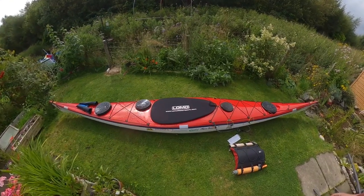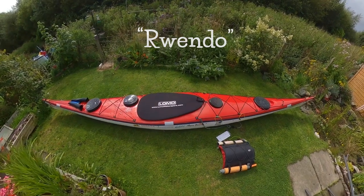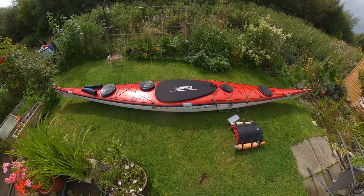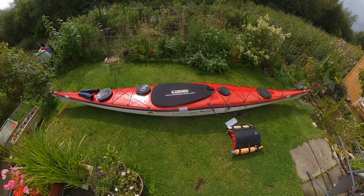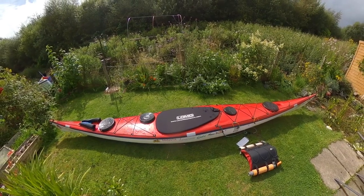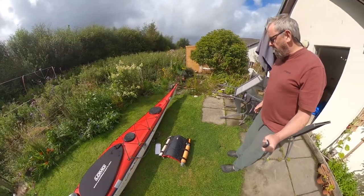Hello everyone. I thought I'd introduce you to Luendo, my new sea kayak. Doesn't she look beautiful? I'm over the moon with her — absolutely beautifully constructed and a huge amount of space, absolutely voluminous. Just got plenty of volume in other words.